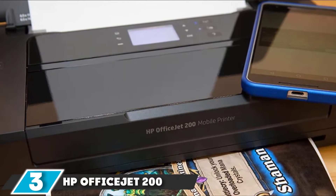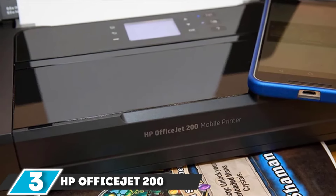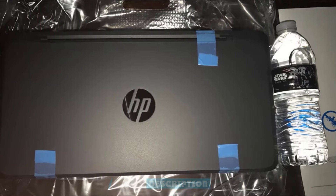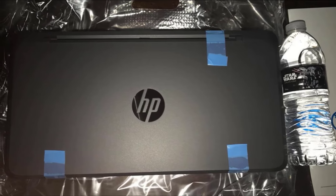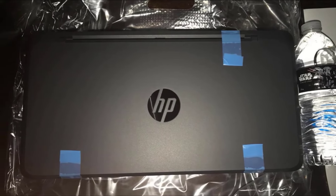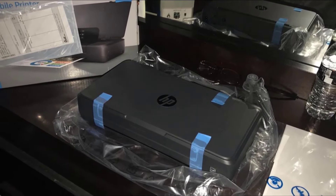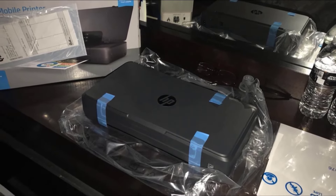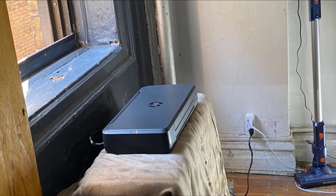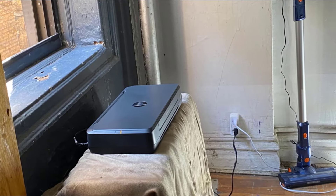The number three position is held by the HB OfficeJet 200 Portable Printer. Boasting an output resolution of up to 1,200 DPI and a monthly duty cycle of up to 500 pages, it features a built-in rechargeable battery that allows you to print just about anywhere. The mobile printer is rated for print speeds of up to 10 ppm/7 ppm black/color with AC power, and up to 9 ppm/6 ppm on battery. It's compact and lightweight enough to be carried in a backpack or briefcase, and uses two cartridges — one black, one tricolor.